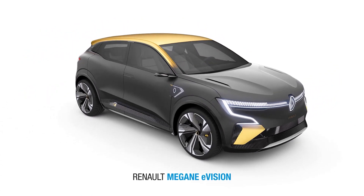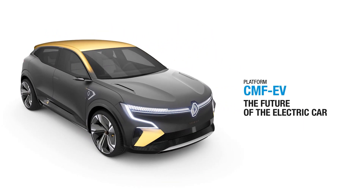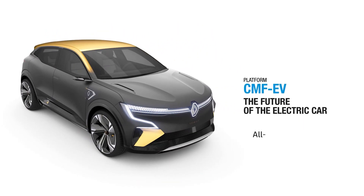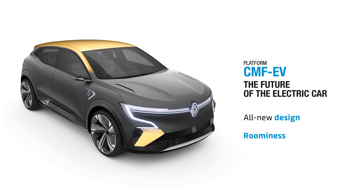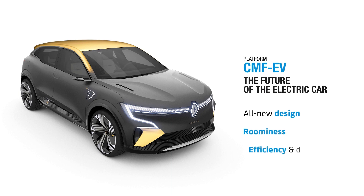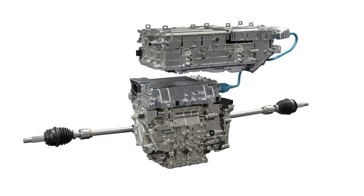The steering and frame are more flexible, thanks to the shorter steering ratio and multi-arm design of the rear axle, which translates to a smoother ride and increased comfort. On Renault's version of the platform, we were treated to one of the most powerful power units in the French manufacturer's current range: an all-new compact electric motor that produces 217 horsepower and 300 Nm of torque.